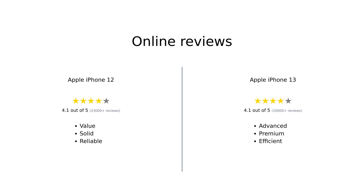Overall, reviewers find the iPhone 12 to be an excellent choice for those looking to save money while still getting a capable device. On the other hand, the iPhone 13 is praised for its advanced features and performance, making it worth the extra investment.